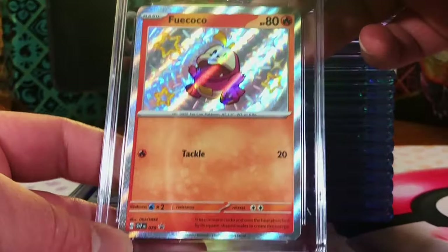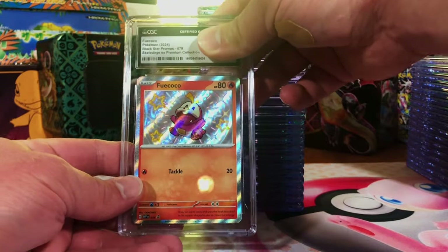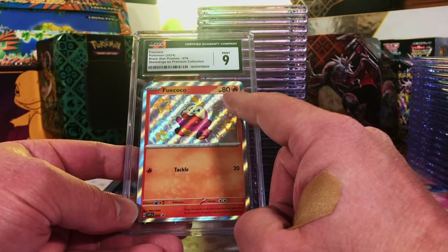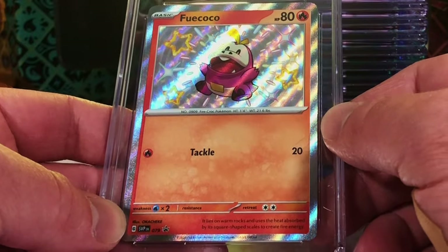Fuecoco Baby Shiny from the Skeledirge box — this is a 10, nothing wrong here. Gem Mint 10! Every time I get a 9.5 it's a 10, and one time I think it's a 10 it's a 9. But hey, that is fine. Loving that Fuecoco card.